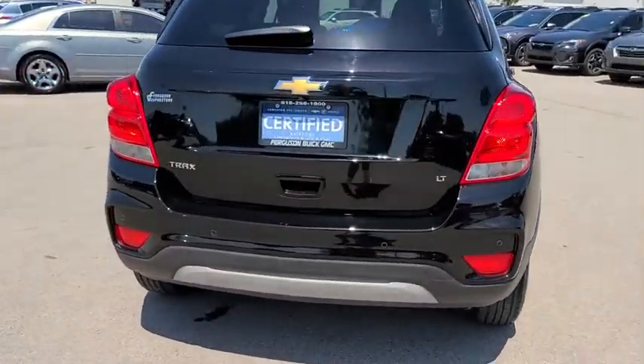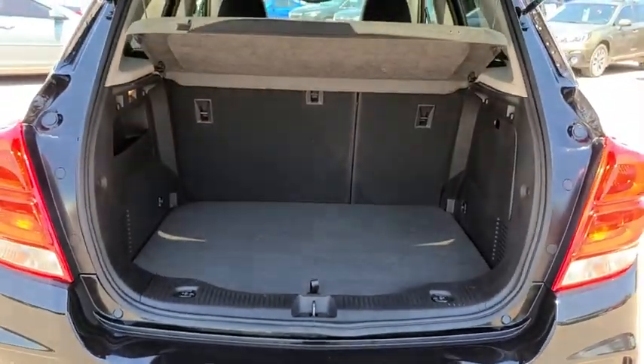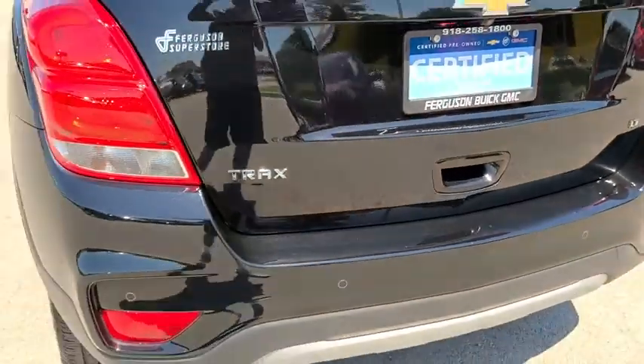Steering wheel audio controls, remote engine start, stability control, anti-lock braking system, traction control, keyless entry, backup camera, Bluetooth, adjustable steering wheel, power steering, cruise control.